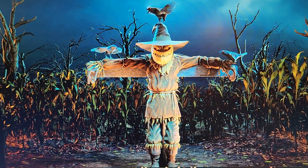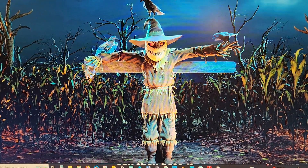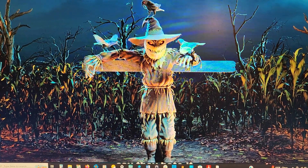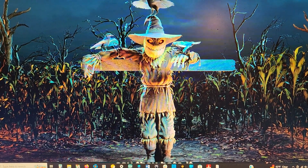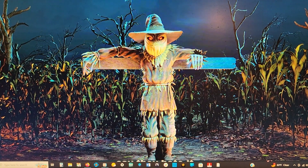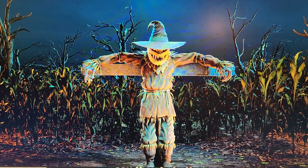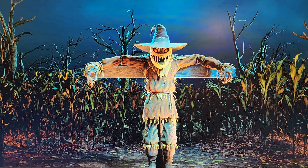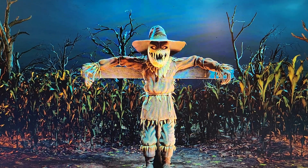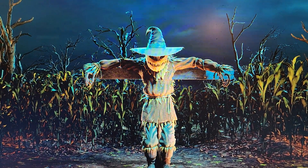I don't know about you but this is Children of the Corn vibes to me. Some of these clips are only about a half a minute long, some are